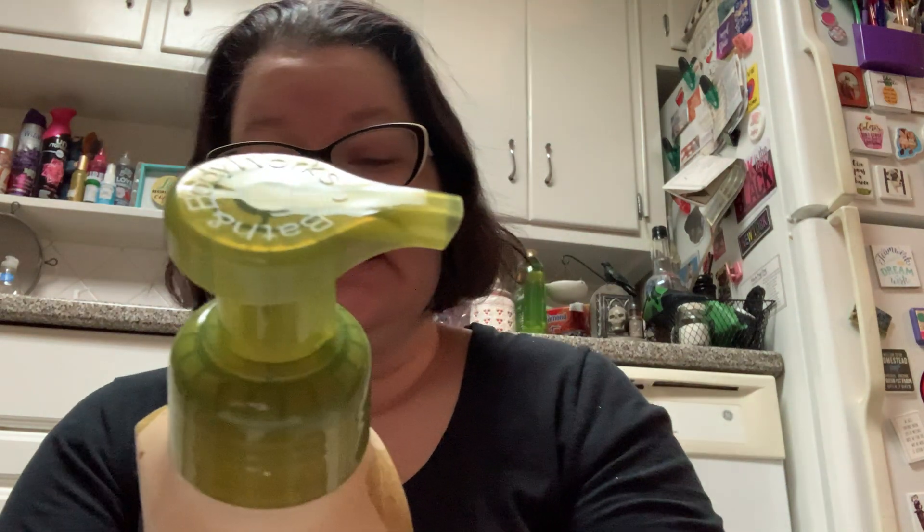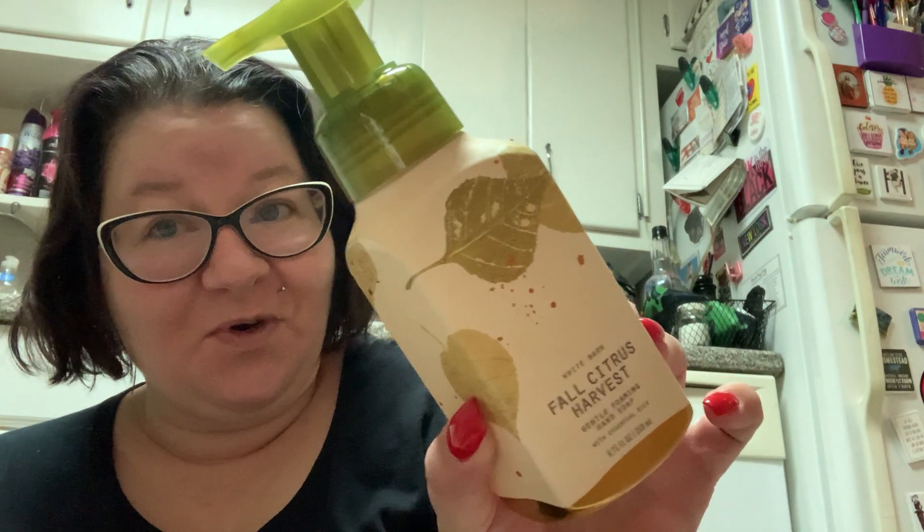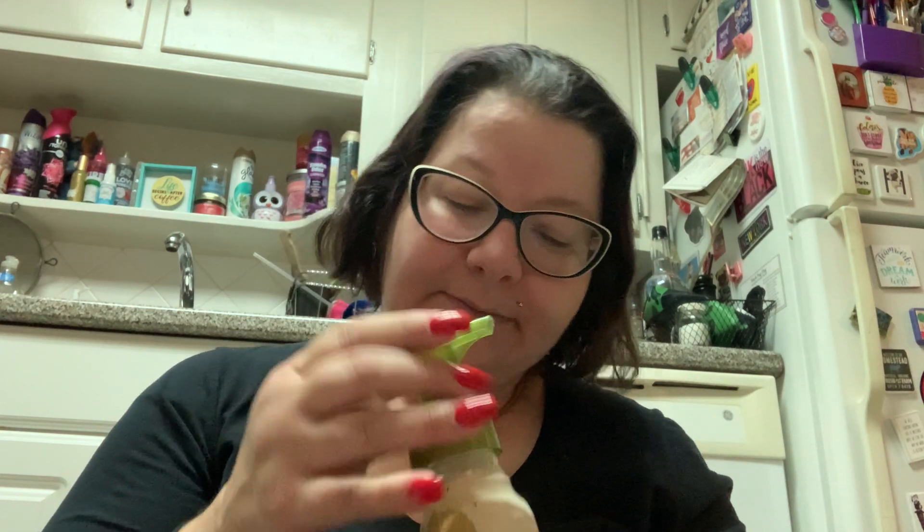So, 75% off soaps. The first one I picked up — and I got three of these — is the White Barn. I like the packaging more than I like the scent. This is White Barn Fall Citrus Harvest. You know I'm not big on citrus. This one is going to have to grow on me. Actually, it smells better now than it did in the store. I'm glad I got the three of them.